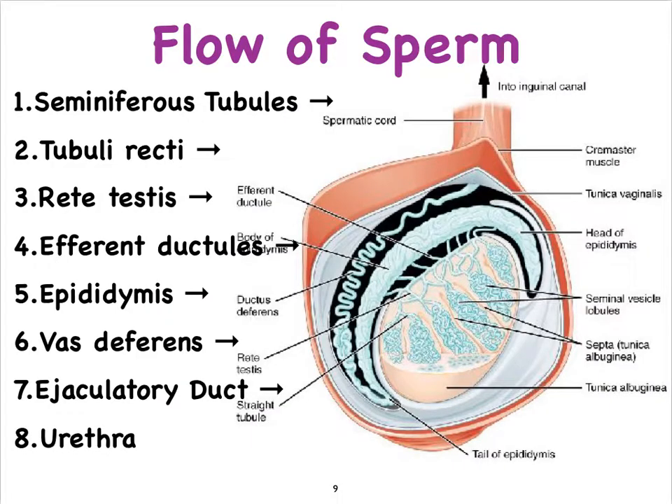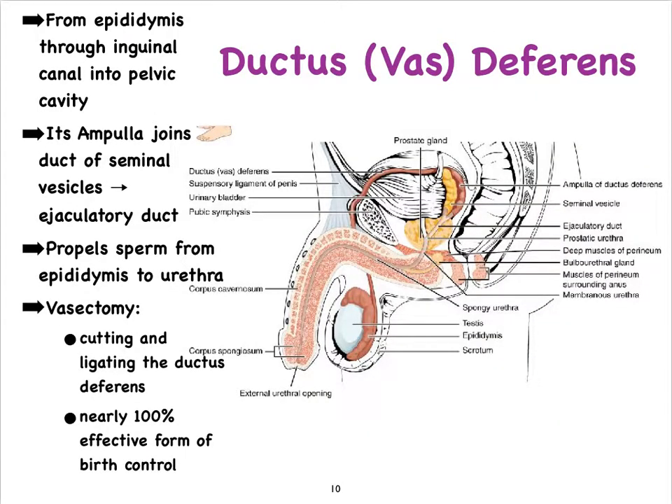Once the sperm cells reach maturity in the tail end of the epididymis, they enter the vas deferens towards the ejaculatory ducts, and from there into the urethra. Via peristaltic contractions they migrate up the vas deferens, through the ampulla of the vas deferens, through the ejaculatory ducts, and then into the urethra.